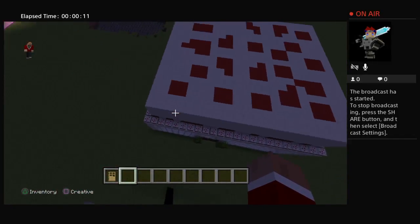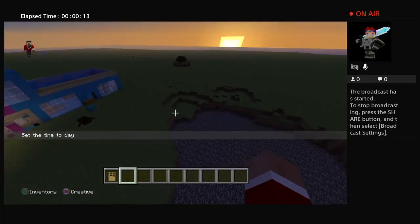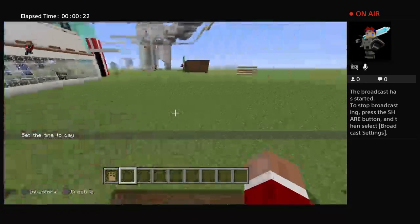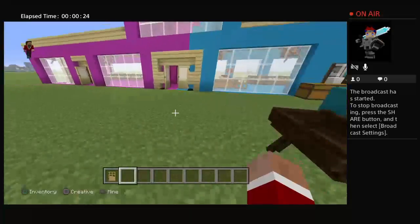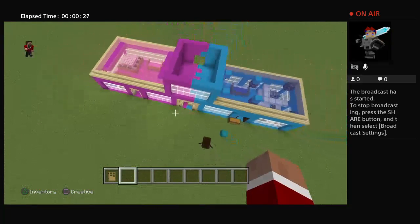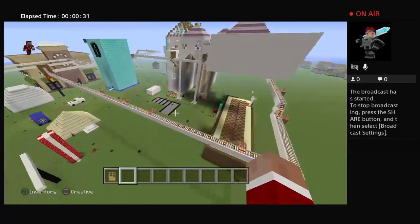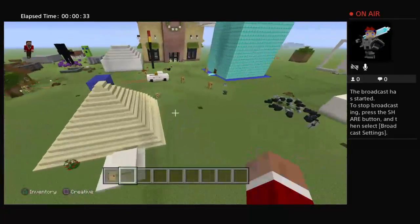We're going to try to make the hottest bank here, apparently. There's a lot going on - we had a cake factory next to it, and right next to our emergency homes. So we're probably going to have to fix that up sometime.